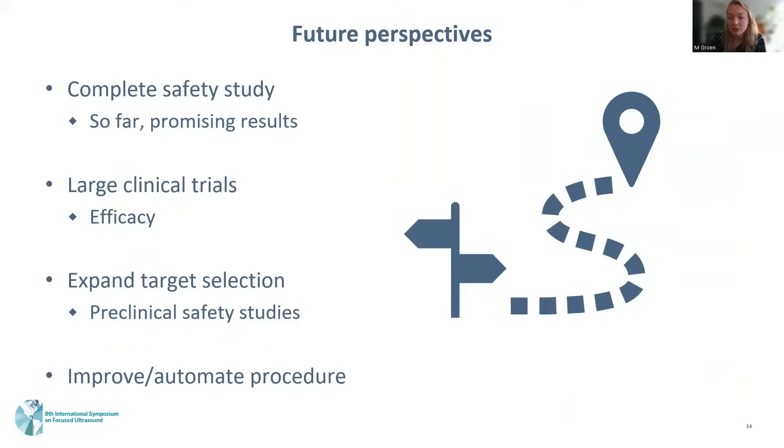Future steps include completing this safety study. Although the results so far are very promising, we want to include more patients before drawing final conclusions. After that, we aim to start larger clinical trials to determine actual efficacy and feasibility. We are also looking for options to expand the anatomical target selection and working on improvements to automate the HIFU procedure.